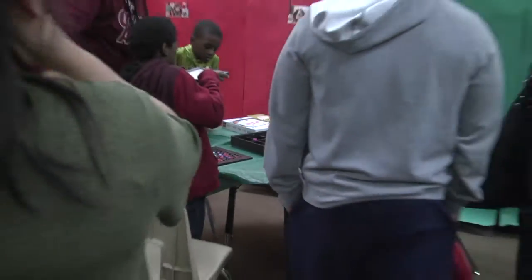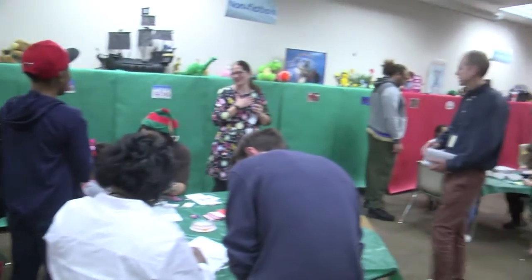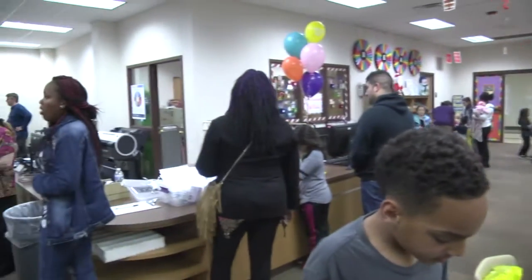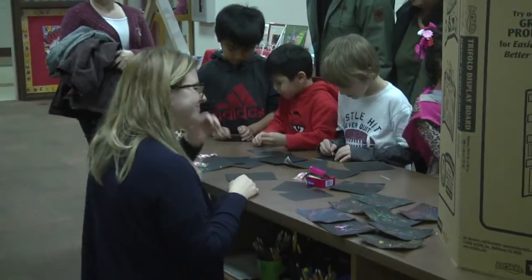Family members also made ornaments using binary codes. Volunteers from the Killeen and Harker Heights libraries were in attendance, along with people from Texas A&M Central Texas library. There was also a local art teacher at the event.